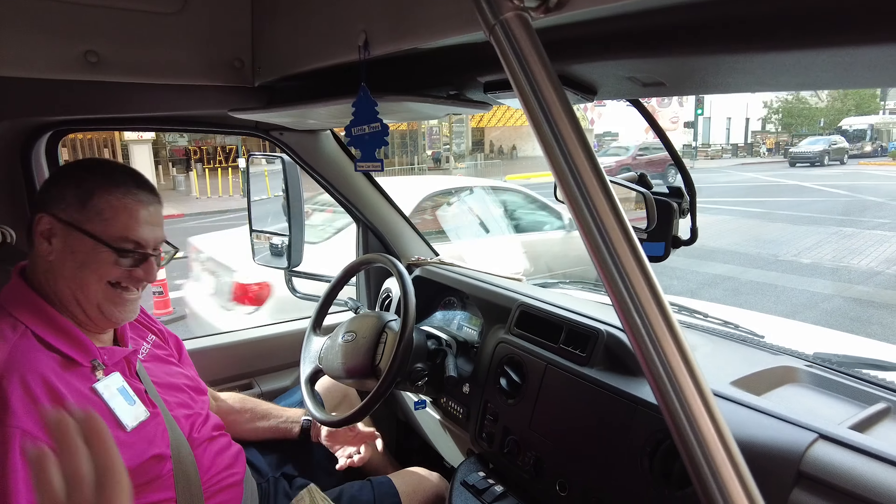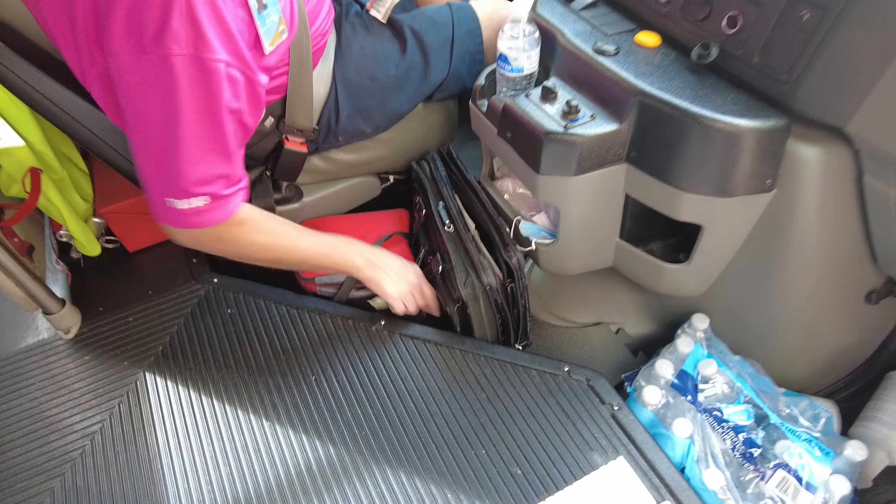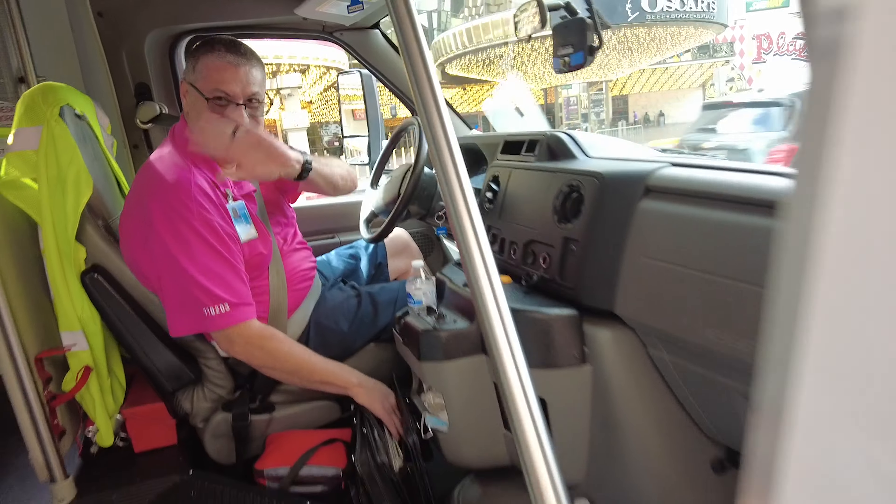Your downtown loop shuttle driver, as a government employee, does not accept tips. But the way to get around that, you just need to throw your money at him — kind of like that — because he has to clean up the bus. Thanks, Demetrio. You were awesome.